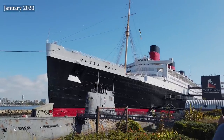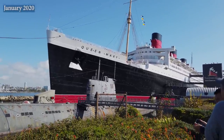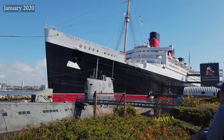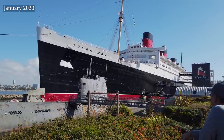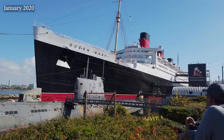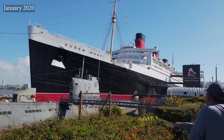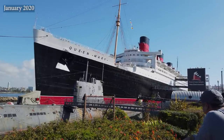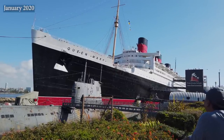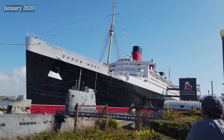I fell in love with the RMS Queen Mary during my last visit in January of 2020, prior to its closure for the pandemic. I have since produced a lot of informative and historical content on the design, function, and history of the ship, and along the way I've befriended many historians and insiders who are either directly or indirectly associated with the ship. This is how I present the most accurate information I possibly can to the community of Queen Mary fans who would otherwise be left in the dark about the ship and its current condition.